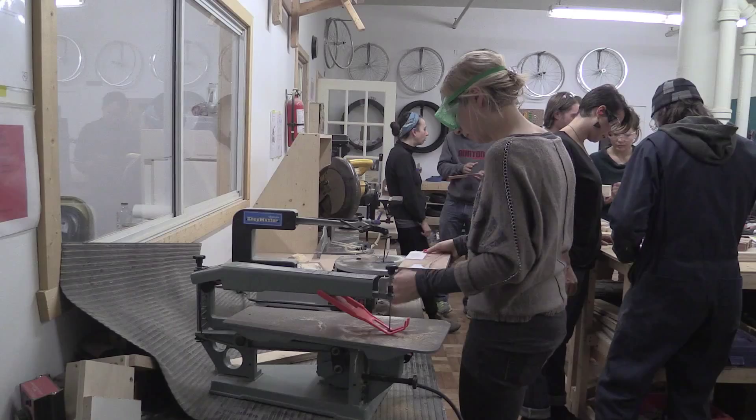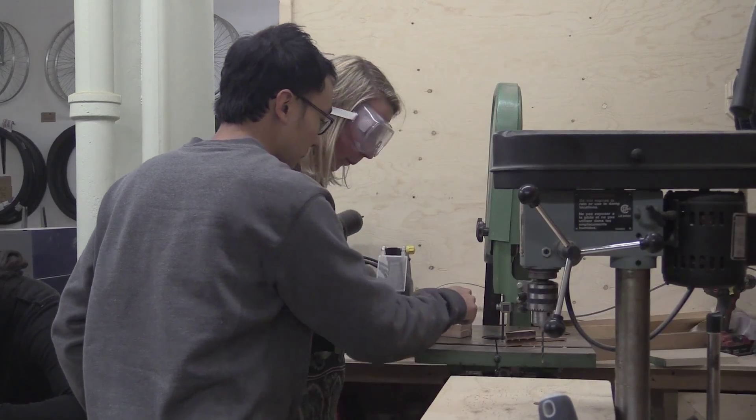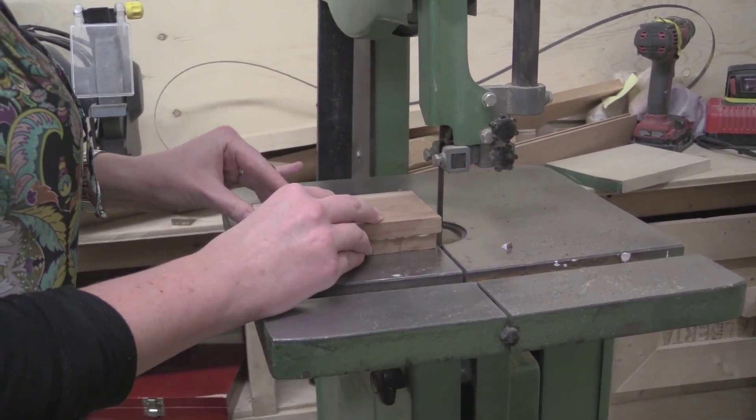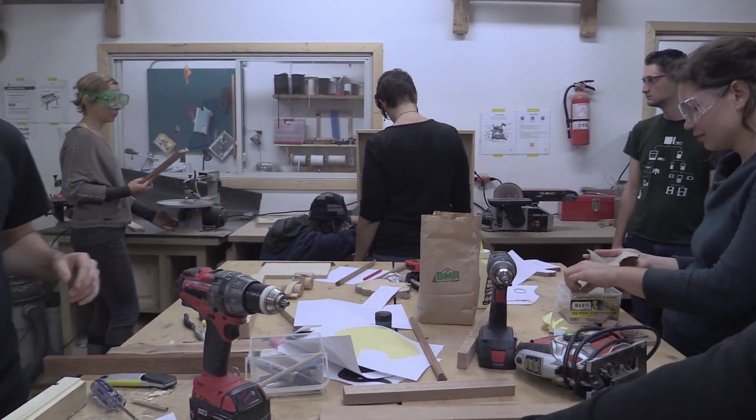The members, which are all volunteers, built some prototypes that are used as examples for the participants to choose from. Presently, we have about eight examples of prototypes.